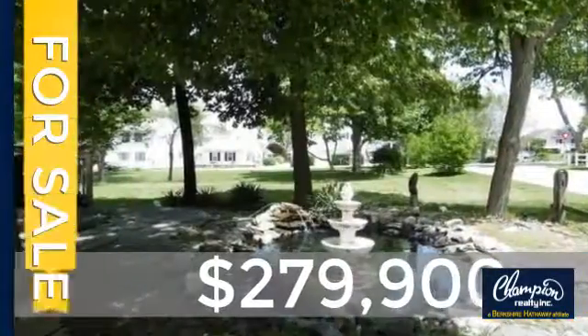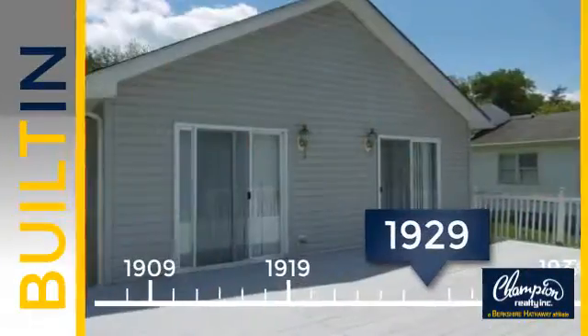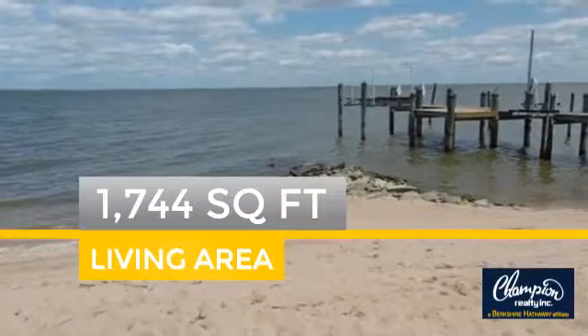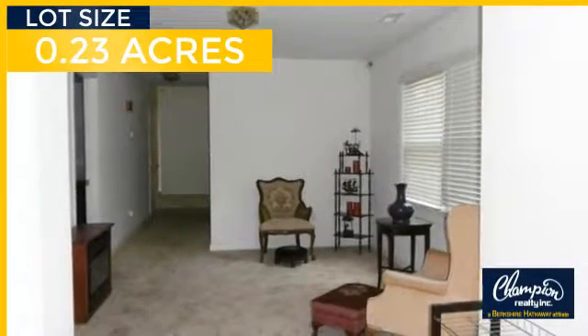Currently listed at just under $280,000, this property was built in the late 20s and features over 1,700 square feet of space, giving you a spacious layout to play host or kick back and relax after a long day.